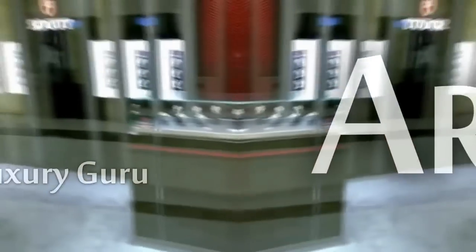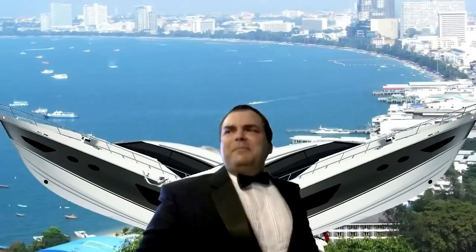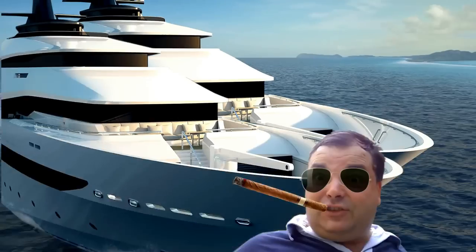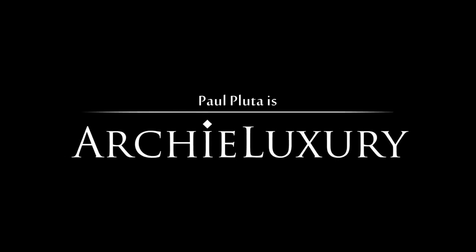Don't forget guys, make sure you subscribe to the Archie Luxury corporate live streaming channel to be updated on all the live shows I do. Live shows! We'll be right back.